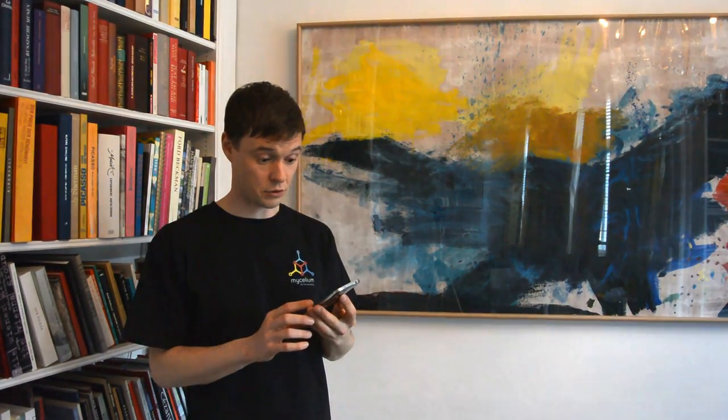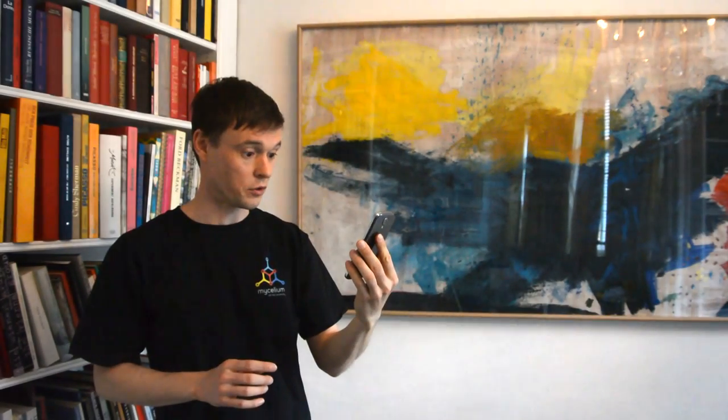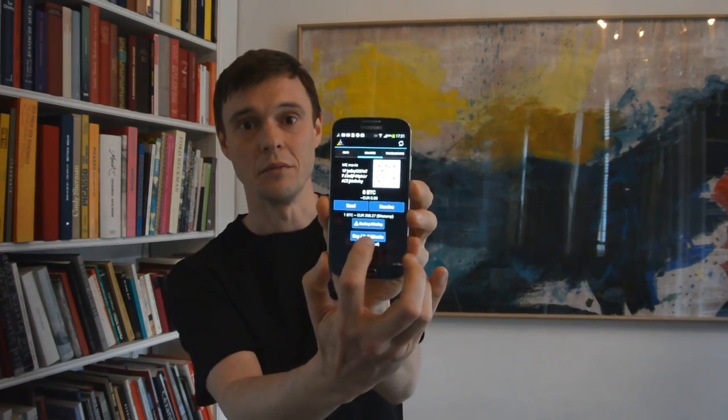Hi, I just installed my Cilium wallet and I want to get some Bitcoins. It is very easy now. I press this button Buy Sell Bitcoin.